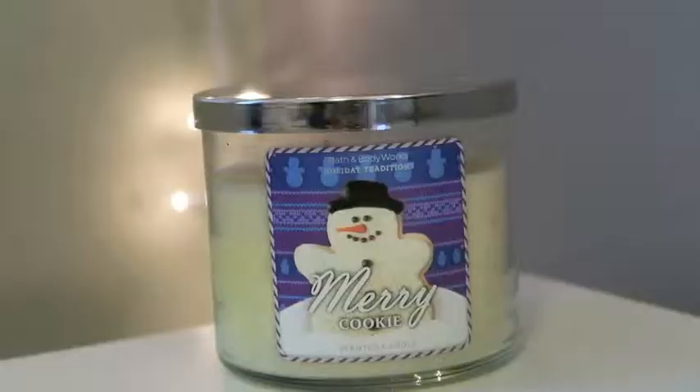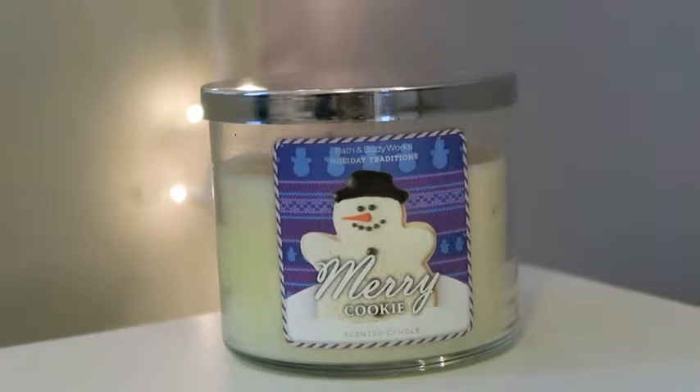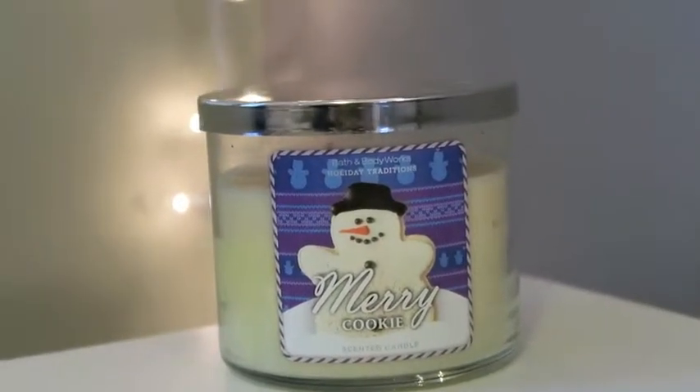The next one is Merry Cookie, and this one literally smells like you just pulled a baking sheet of sugar cookies out of the oven. It makes me feel like I've been baking for hours. I absolutely love it. The description says: a bowl of cookie dough made from the finest ingredients inspired this simply magical holiday scent — pure vanilla, butter, and sugar.